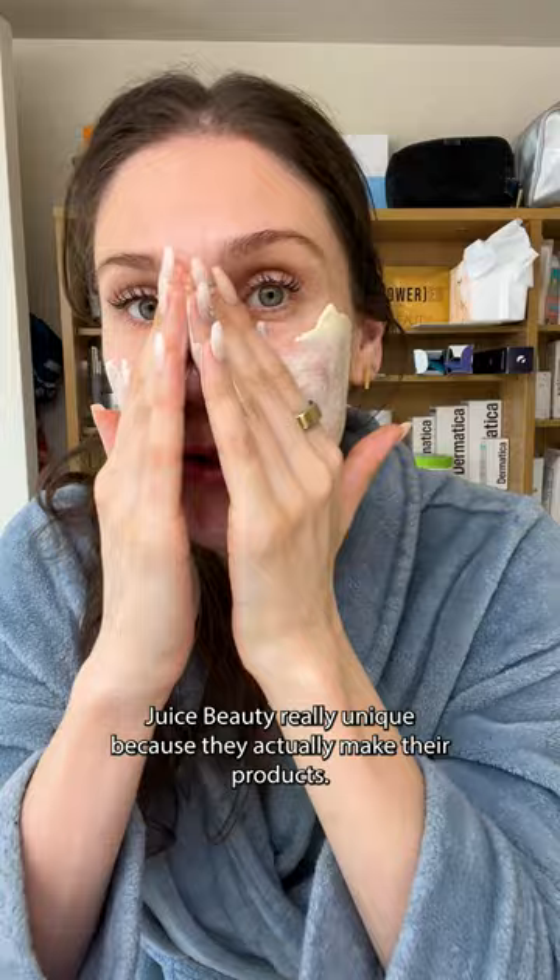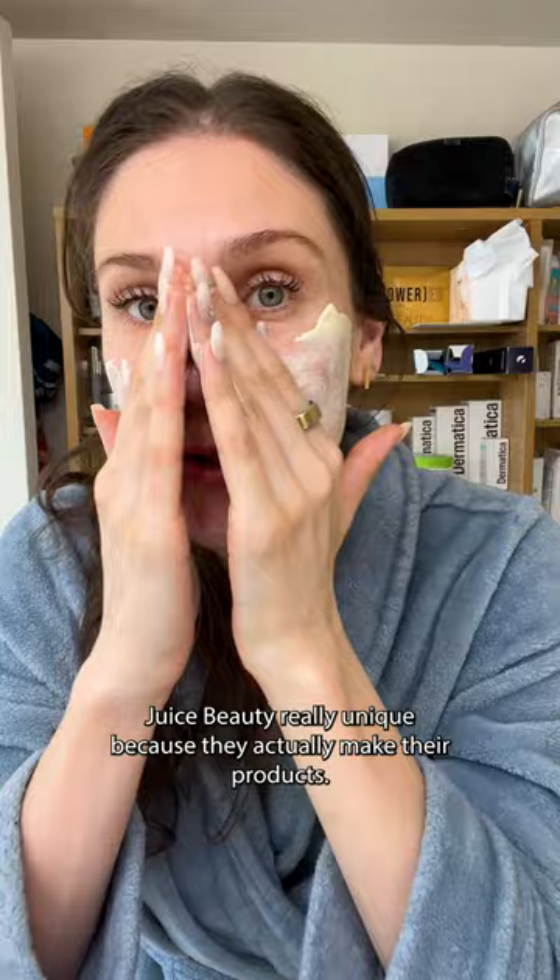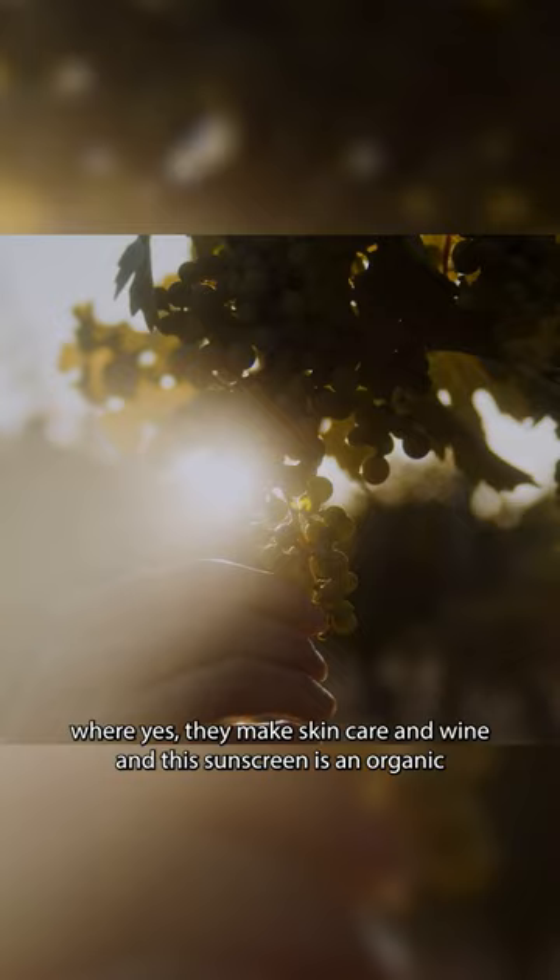Let's do the two finger rule. Juice Beauty is really unique because they actually make their products themselves. They have a farm in Northern California that is amazing, where they make skincare and wine.